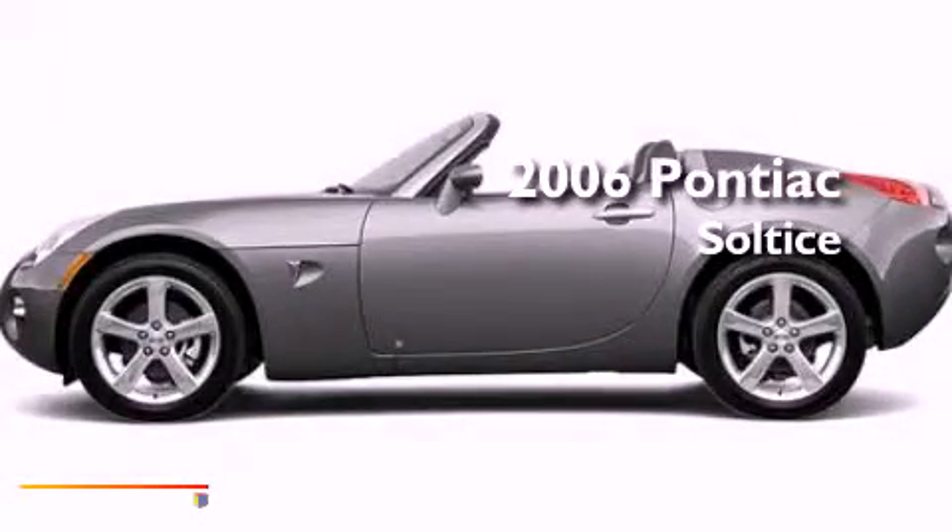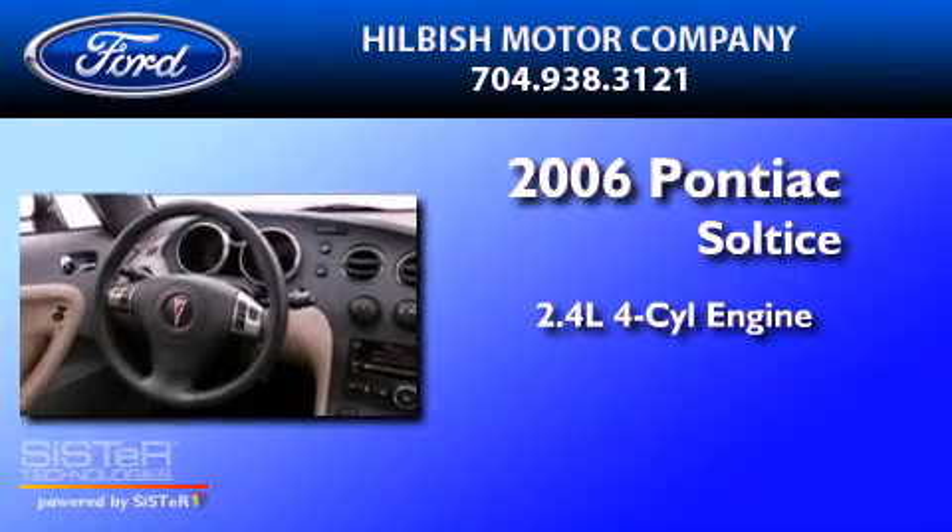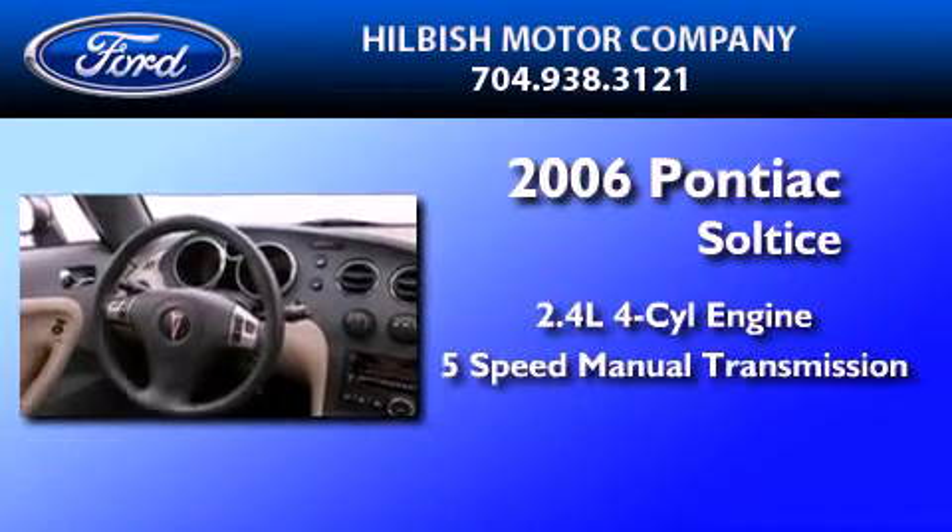This is a 2006 Pontiac Solstice. It features a 2.4-liter 4-cylinder engine and a 5-speed manual transmission.